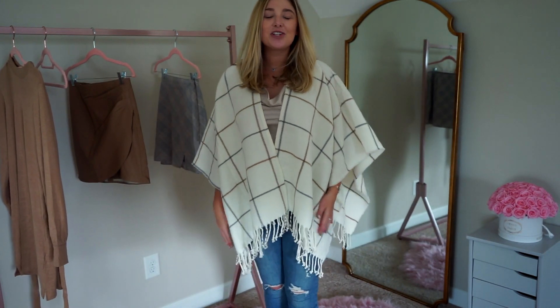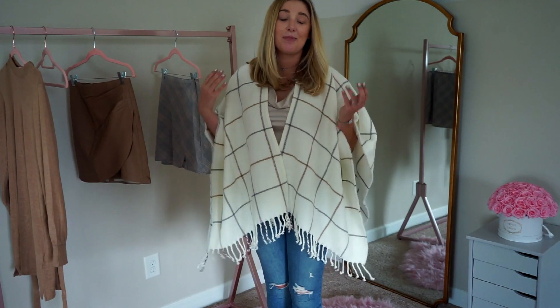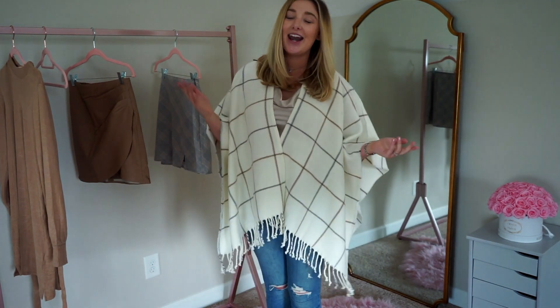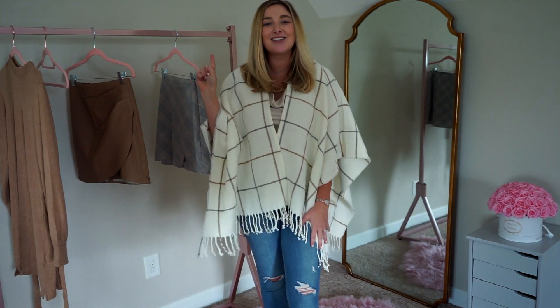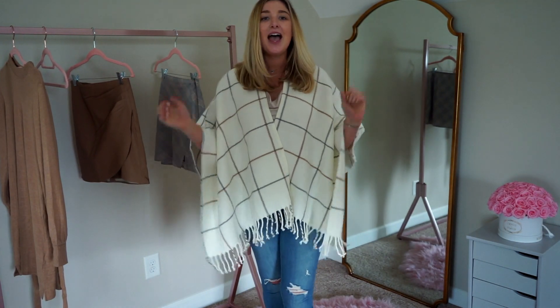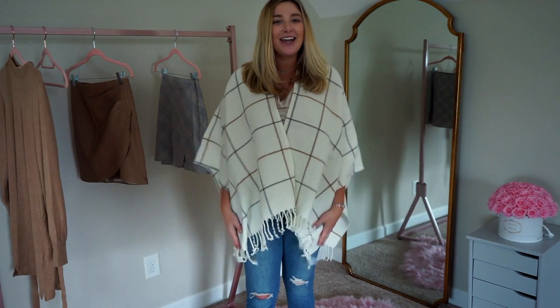That was everything in my Abercrombie & Fitch fall haul! I really hope you liked it. If some of these pieces aren't your color, they come in many different colors, sizes, and options, so there's inclusivity for all. I'm not sponsored in any way and these aren't affiliate links — I was just genuinely excited for these clothes. Abercrombie & Fitch, you've redeemed yourself since my middle school days! Don't forget to give this video a thumbs up, subscribe, and click the bell icon. Mondays are going to be fashion days and Thursdays will be beauty and lifestyle, so make sure that bell is on. I hope you have a wonderful day — bye!